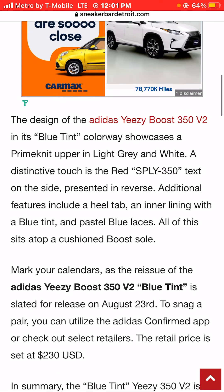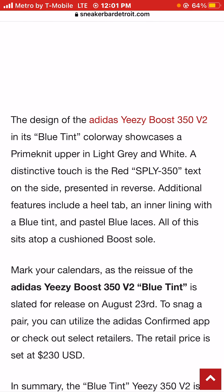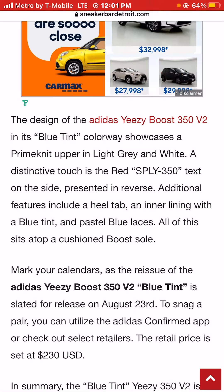The design of the Adidas Yeezy Boost 350 V2 in its Blue Tint colorway showcases a Primeknit upper in light gray and white. A distinctive touch is the red SPLY-350 text on the side presented in reverse. Additional features include a heel tab and inner lining with a blue tint and pastel blue laces, all sitting atop a cushioned Boost sole.